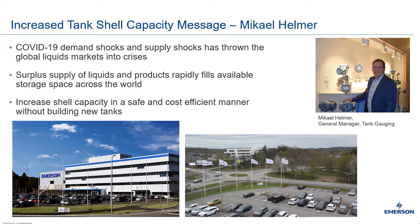Currently, global storage capacity has or is soon reaching its maximum limits. Increasing tank shell capacity and being able to do it now is important. The ongoing COVID-19 pandemic, along with the recent oil price developments, has caused a surplus in supply of liquids and products, which in turn has rapidly filled up available storage space across the world. Finding solutions to address this is very important since tank terminals storing energy, chemicals, and other products are deemed critical infrastructure for global logistics supply chains, and hence are vital for our way out of the current crisis. A good utilization and a working and safe operation is therefore of essence.